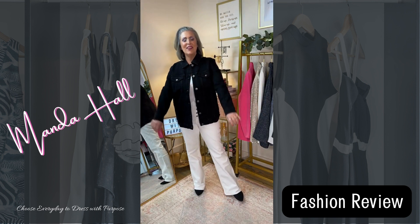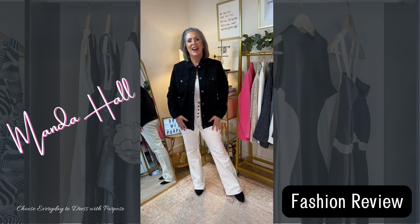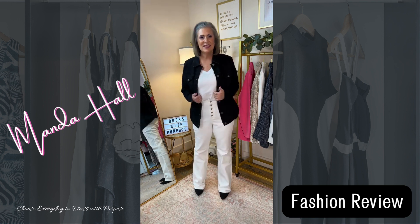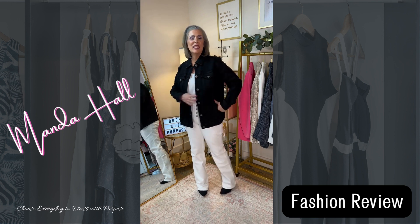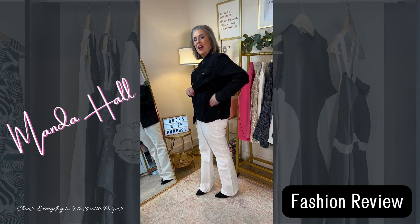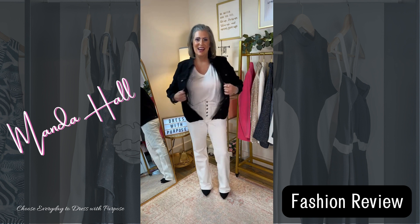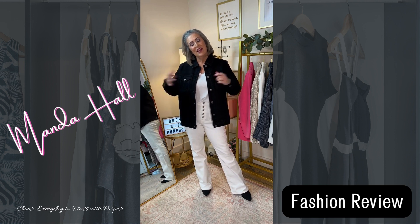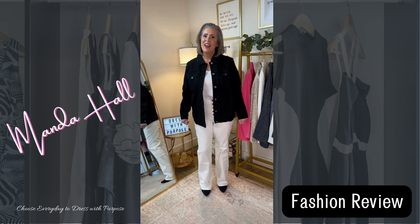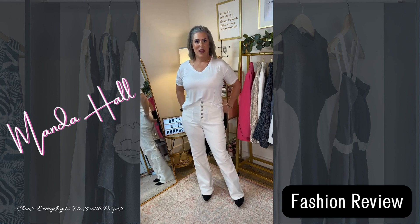Here are three of the four pieces together. This is the black jacket — it's Style & Co and it's a size medium. It has a side entry pocket which I really love; I just have to undo the seaming there. I really like the length of this jacket — very, very fun.